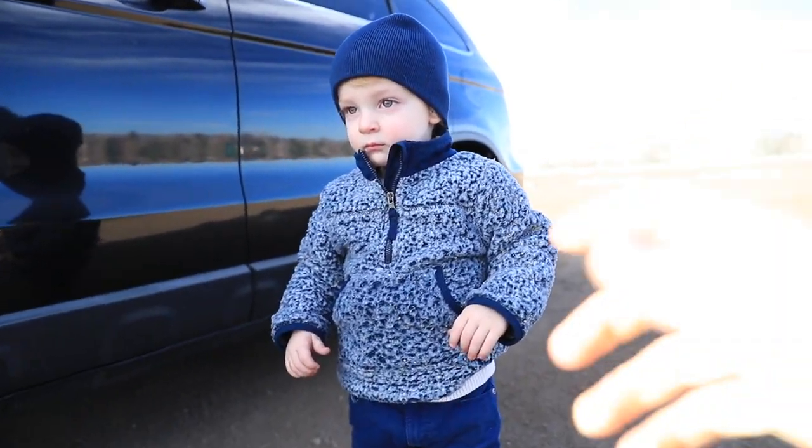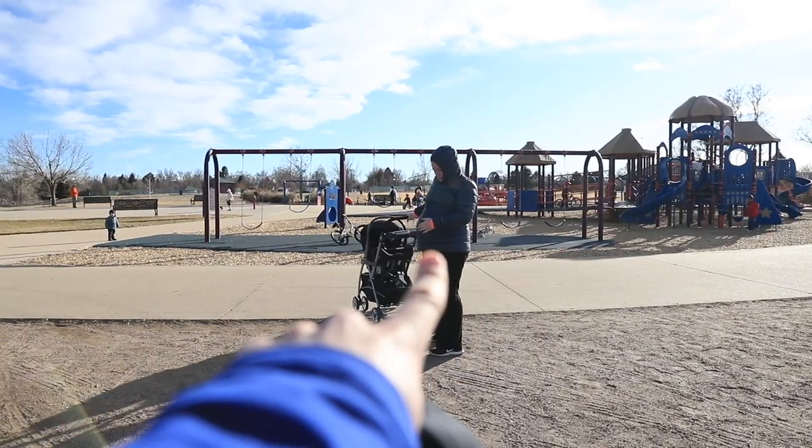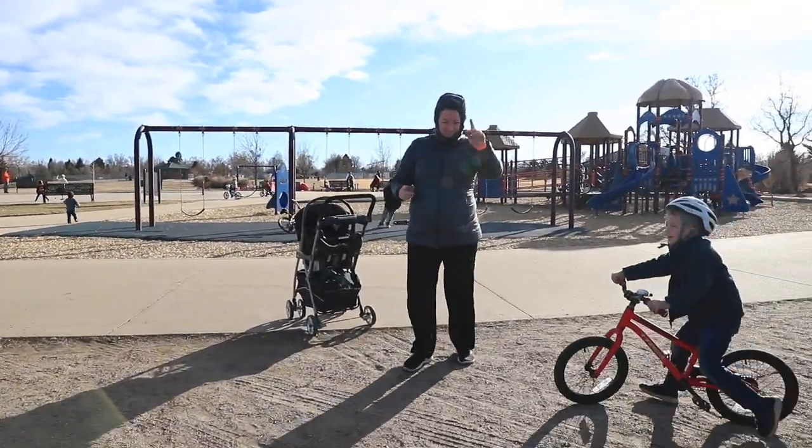He's ready to rock and roll. All right, let's go buddy. Made it to the park with the baby bump — she's dancing, there's Seth.